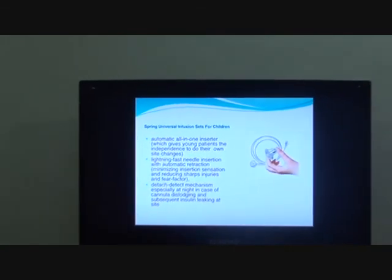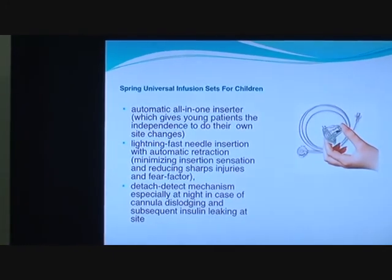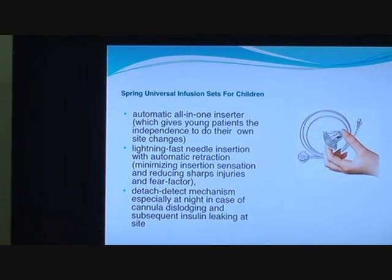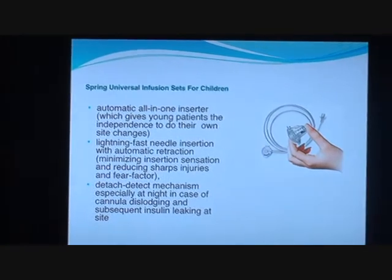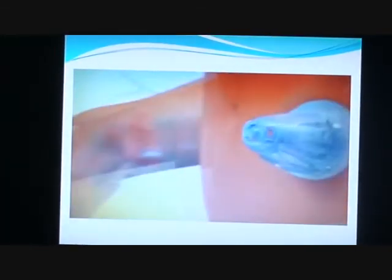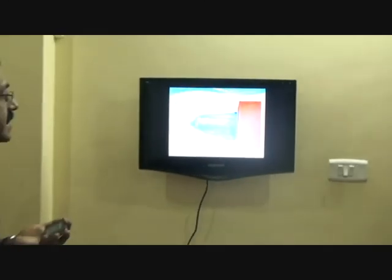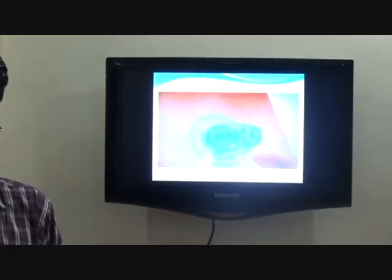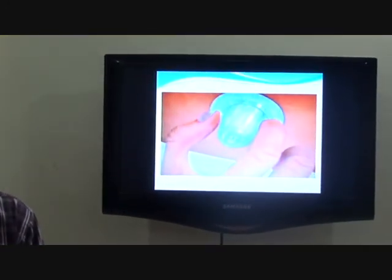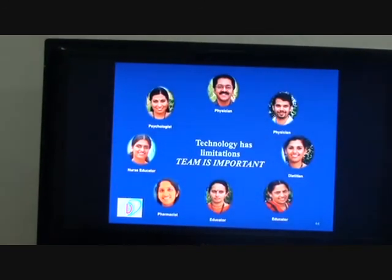This is a Spring universal infusion set for use in insulin pump therapy. It will fit onto any insulin pump and has an automatic lightning-fast insertion technique. It is very light and convenient, with automatic cannula insertion. When there is a pump occlusion, it can sense and alert the patient. So a lot of new things are happening in technology.